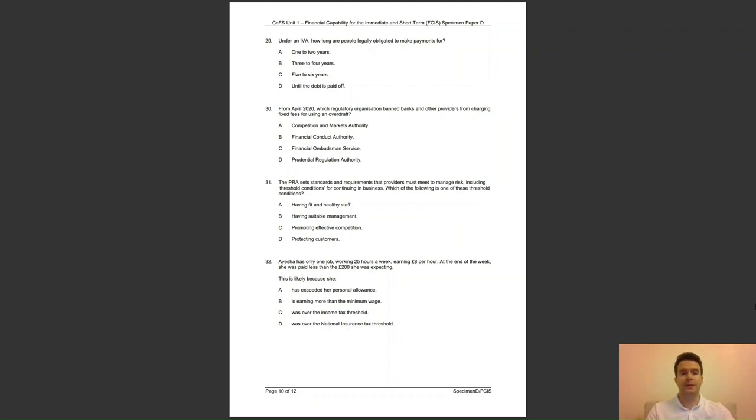Question 30: from April 2020, which regulatory organisation banned banks and other providers from charging fixed fees for using an overdraft? Was it A, the Competition and Markets Authority; B, the Financial Conduct Authority; C, the Financial Ombudsman Service; or D, the Prudential Regulation Authority? The answer for question 30 is B — the Financial Conduct Authority regulates banks and providers in the UK.